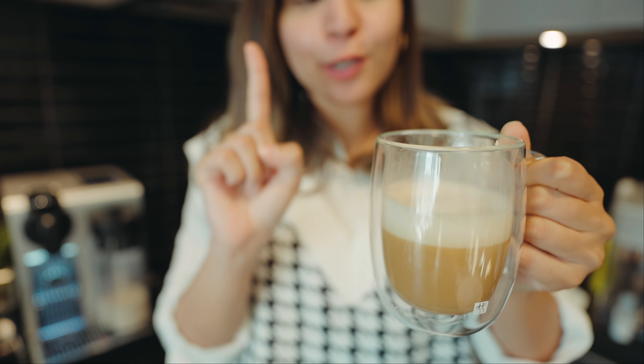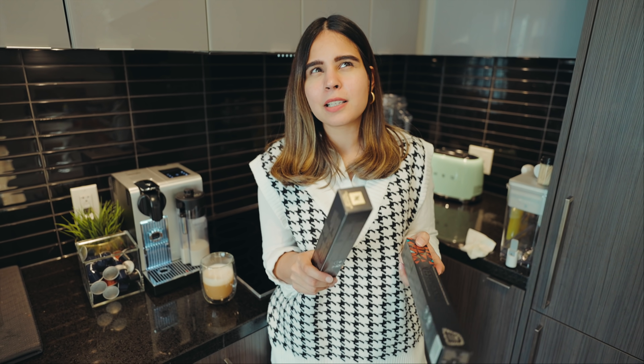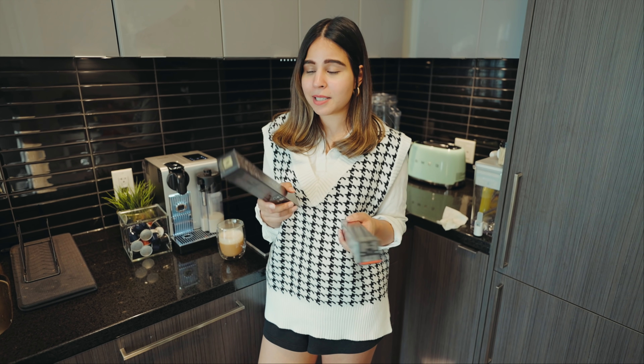Now for the cons. The first is the portion size — I need coffee till the top of my mug and stick to one cup, so I sometimes have to use two pods. Another con is that you can only use Nespresso pods. I think Starbucks by Nespresso pods exist too but I haven't tried them — let me know in the comments if you have a Nespresso and have used any other brand of pods.